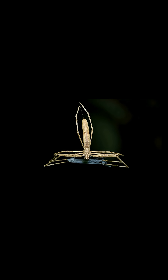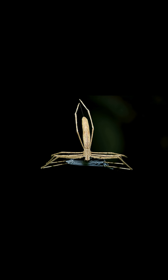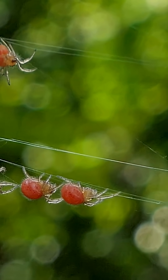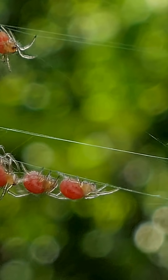The spitting spider uses web silk combined with venom to spit at prey, immobilizing them from a distance. Some spiders, like the ogre-faced spider, throw a silk net over their prey. The silk thread spiders use for ballooning can carry them great distances on the wind, aiding in dispersal.